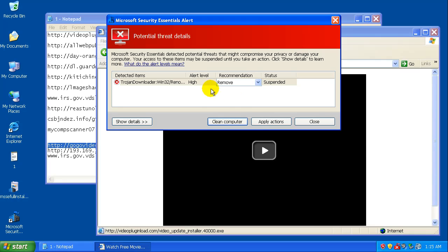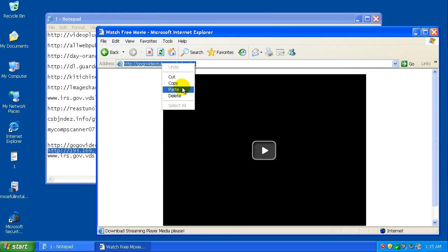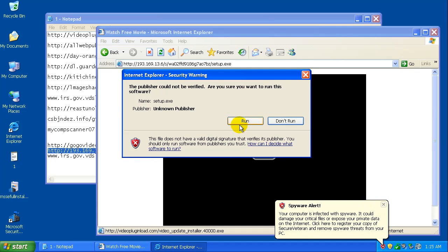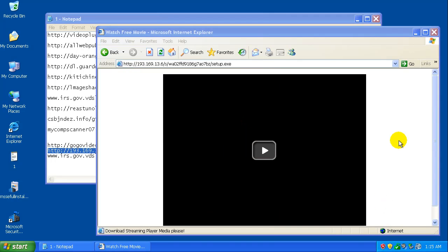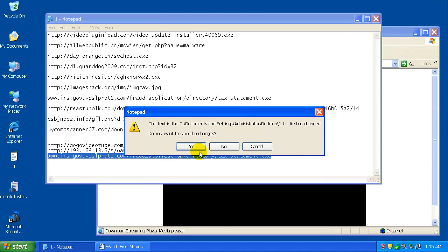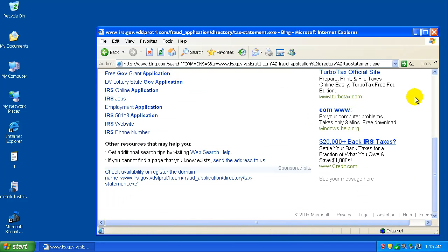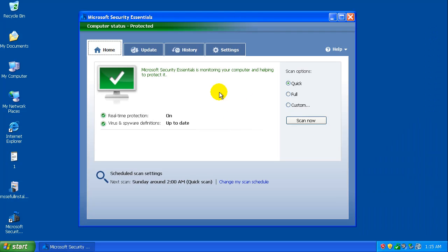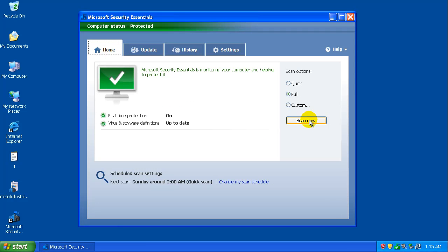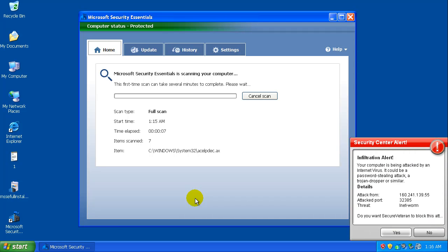Got that one — check out the details here: Trojan Downloader. Clean the computer quick. I don't think I caught that one and that one's dead again. So what I'm going to do now is run a full scan. Make sure it's updated — yep — and let's scan. While this is scanning I'm going to pause the video, and there you go, there's a fake Security Center alert.